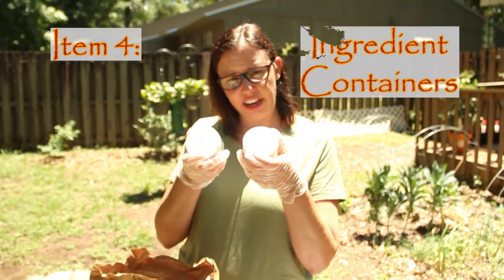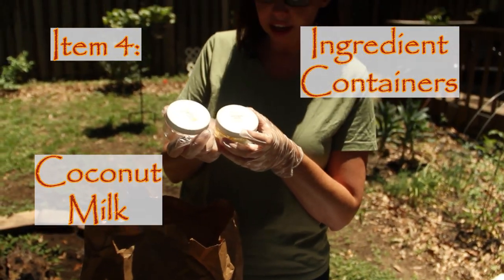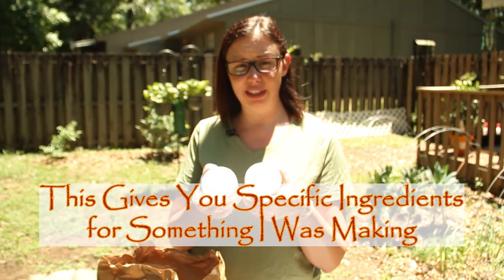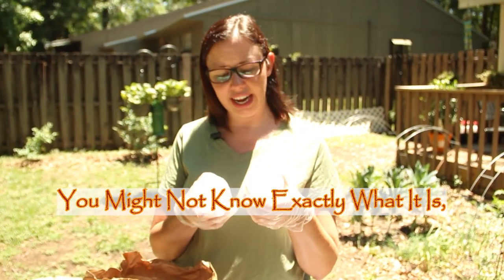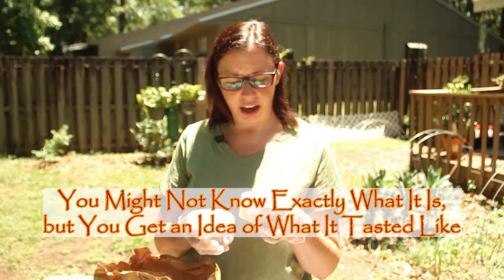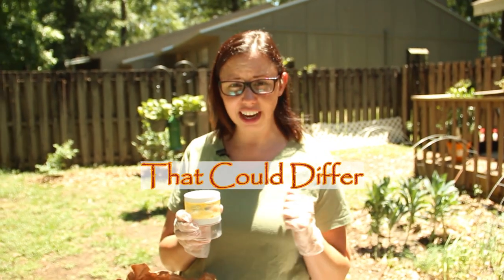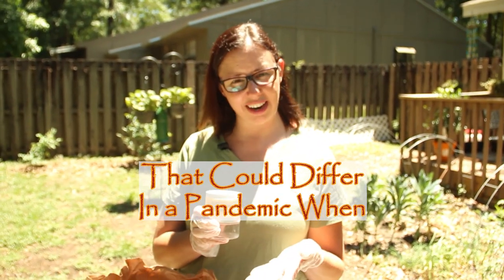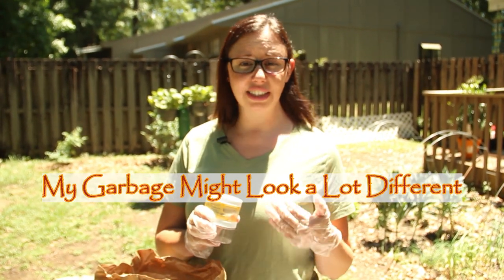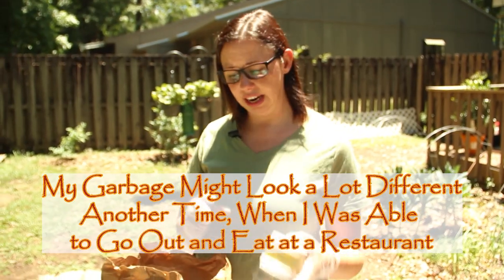Next I have ingredient containers from a meal I made — coconut milk and lemongrass paste. This gives you specific ingredients for something I was making. You might not know exactly what it is, but you get an idea of what it might have tasted like. It also shows that I cook and don't necessarily eat out. Of course, right now we're in a pandemic and all the restaurants are closed, so my garbage might look different another time when I was able to go out and eat.